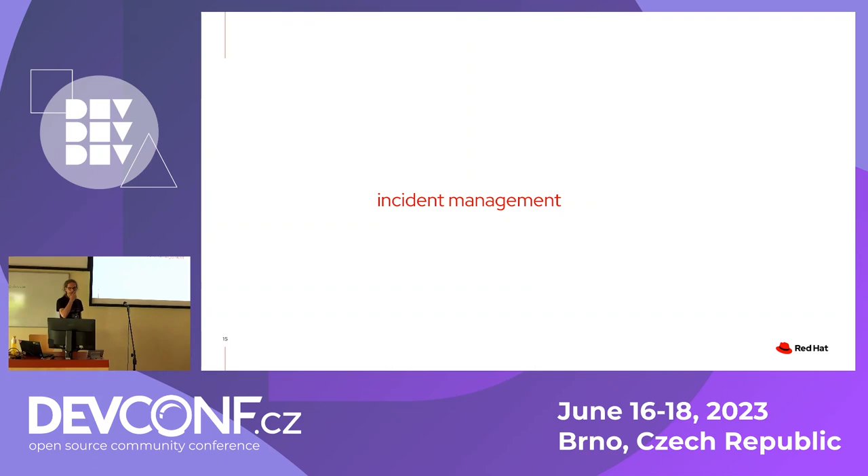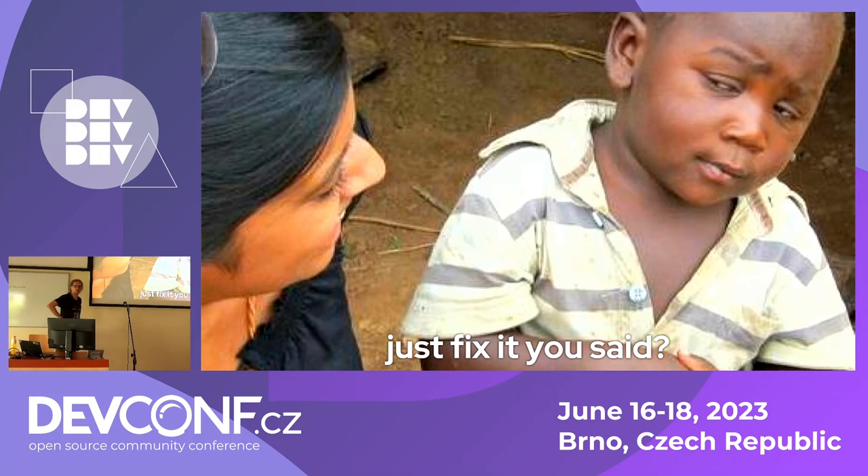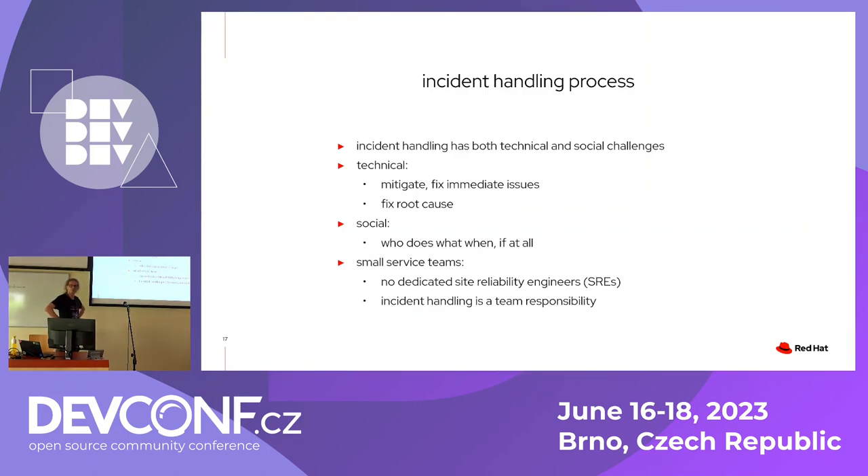Now the next problem is: what do you actually do? There are both technical and social components to handling incidents. One thing is to fix the immediate problem — if it's breaking your customers, unbreak them as fast as possible. You also want to fix it properly, with a real solution rather than just SSHing into a machine and changing a config file. And if you're really good, you'll find the root cause and do something so it never reoccurs.